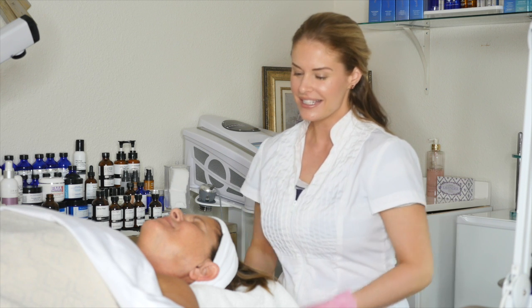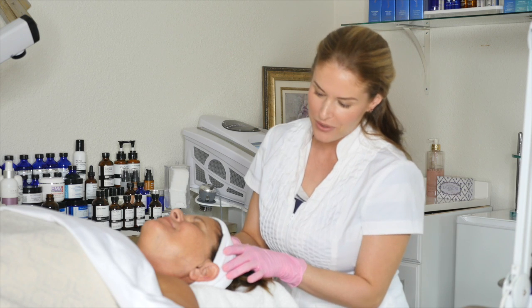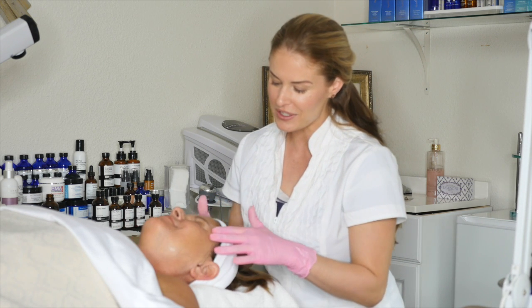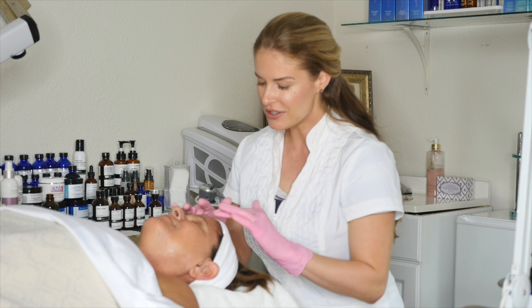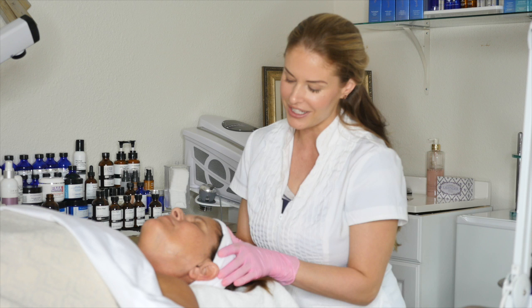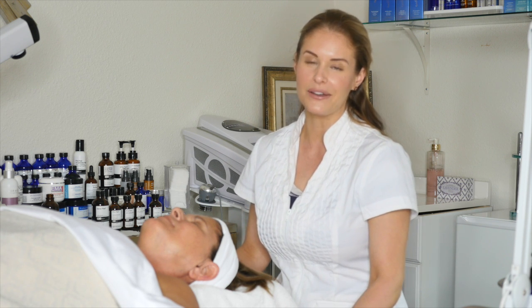Hi everyone, welcome to HD Beauty Skin Care Boutique. Today we have this fabulous, gorgeous model. She's looking to resurface her skin, retexturize, and brighten her complexion. And so we're going to do just that with an HD Beauty peel.